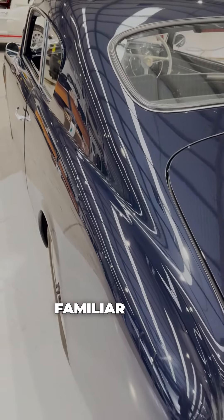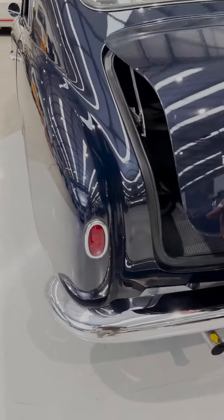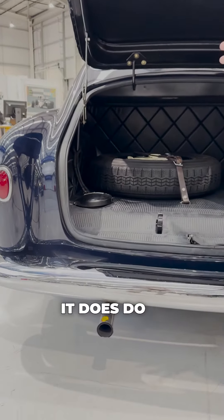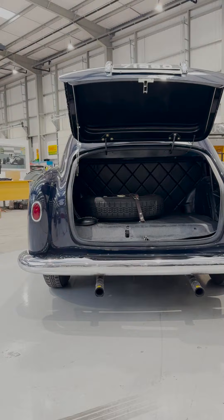For those not familiar with the Lancia, you may not know that the fuel filler is actually located within the boot, which is a really nice touch because it leaves the external symmetry of the car untouched.